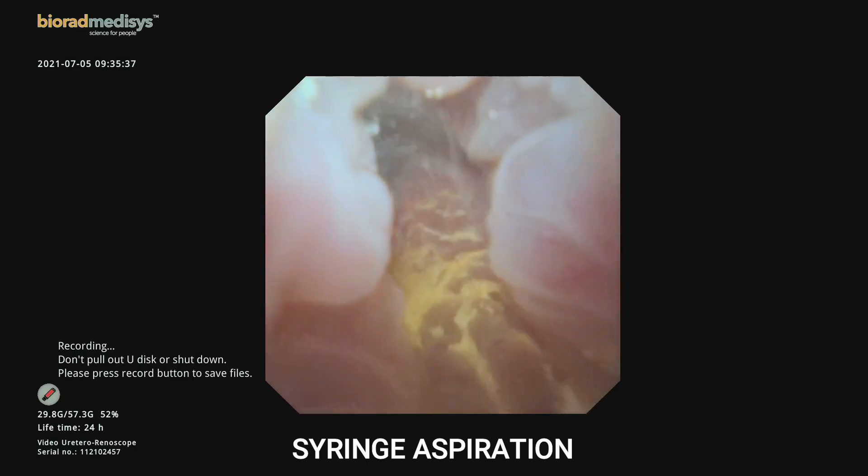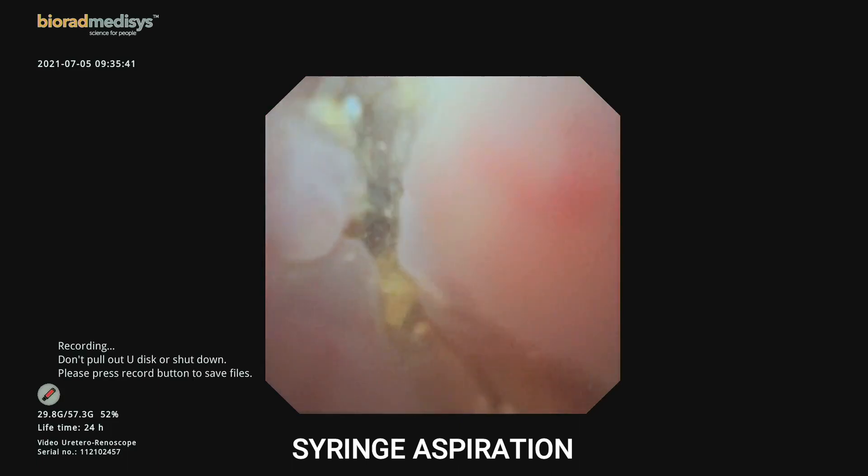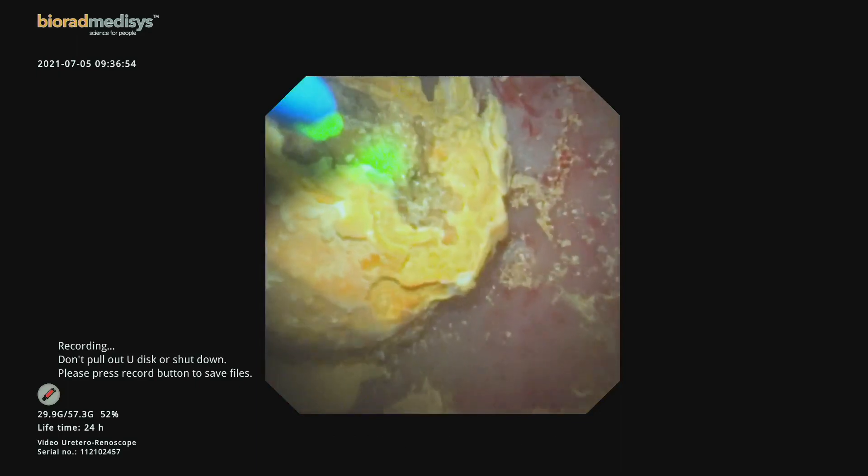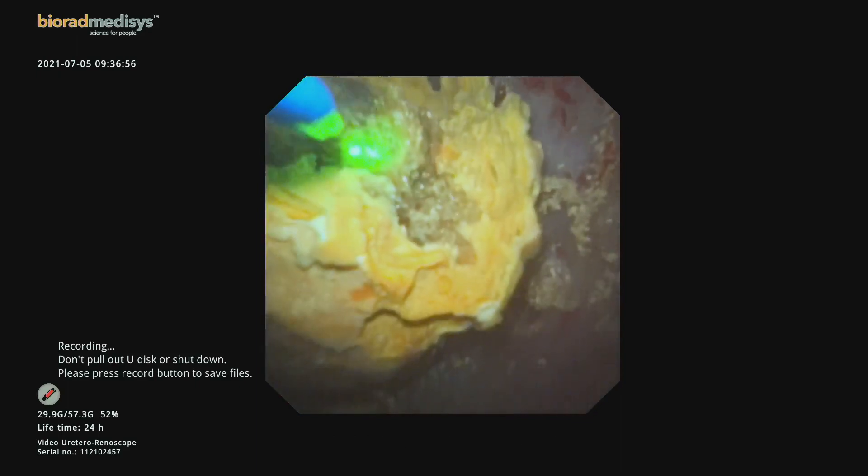Intermittent aspiration with a syringe was performed to decrease the pelvic-calyceal system pressures. The stone dust was also aspirated to maintain a clear image during the procedure.